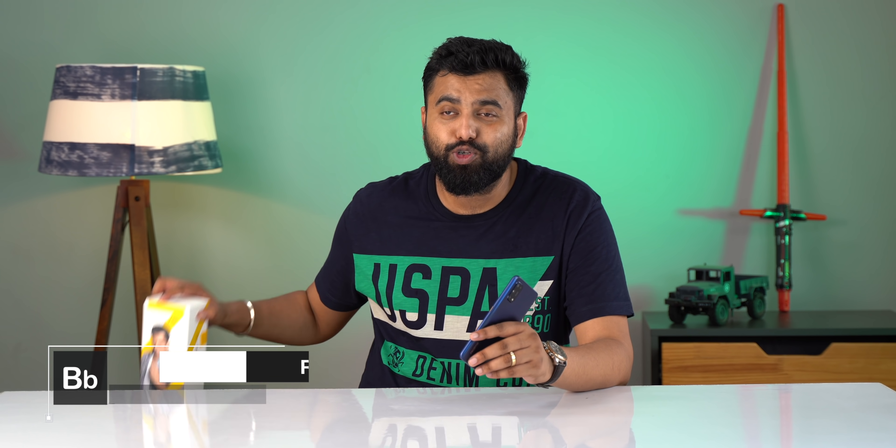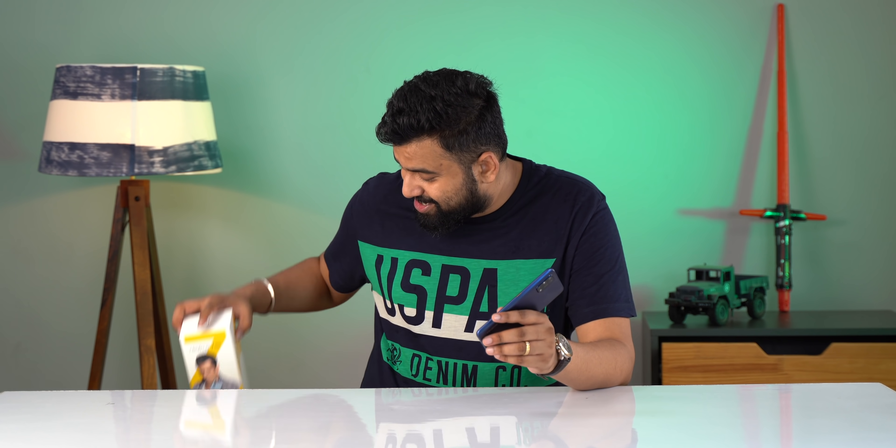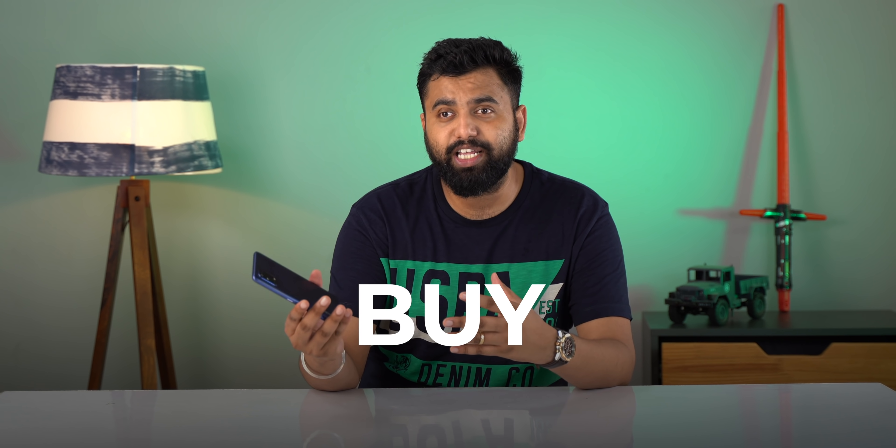This is the Realme 7 Pro, which also comes in this box. This has to be one of the most interesting smartphones I've used off late. The Realme 6 Pro had some compromises, but the Realme 7 Pro brings great upgrades, nice changes, and interesting features — but at a slightly higher price. Should you pay more? Should you buy this over the Poco X2? I've been using this phone as my daily driver, so let's find out.